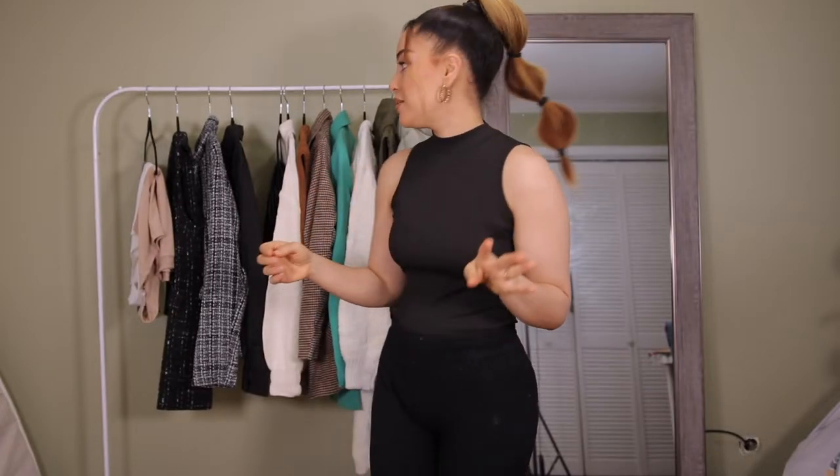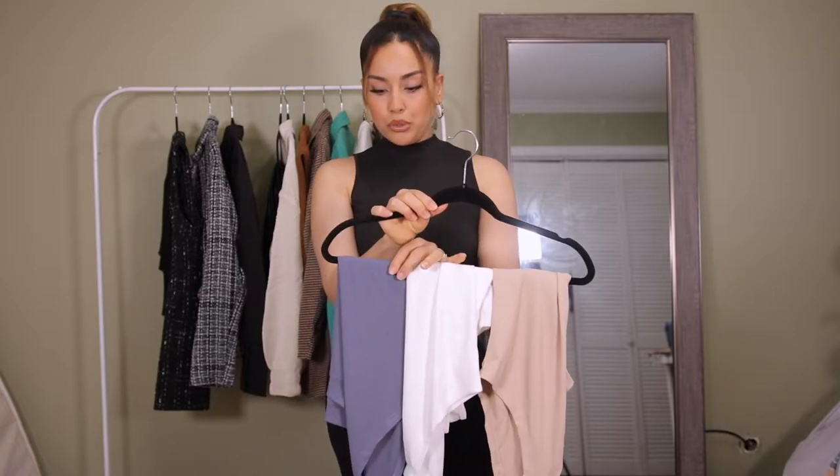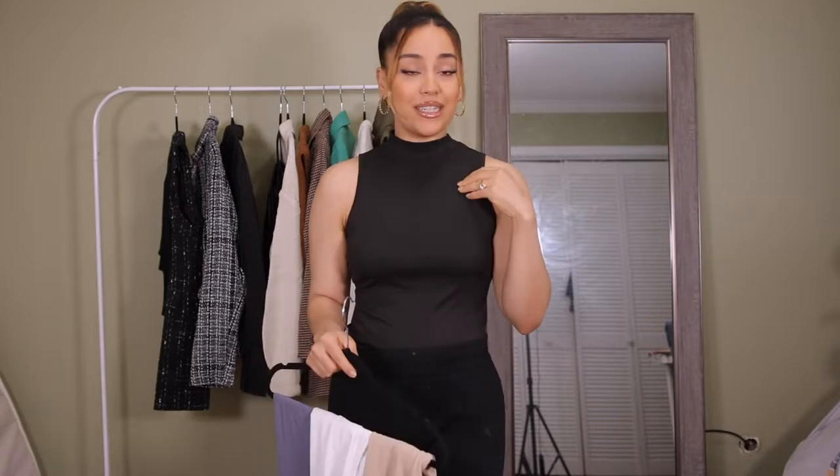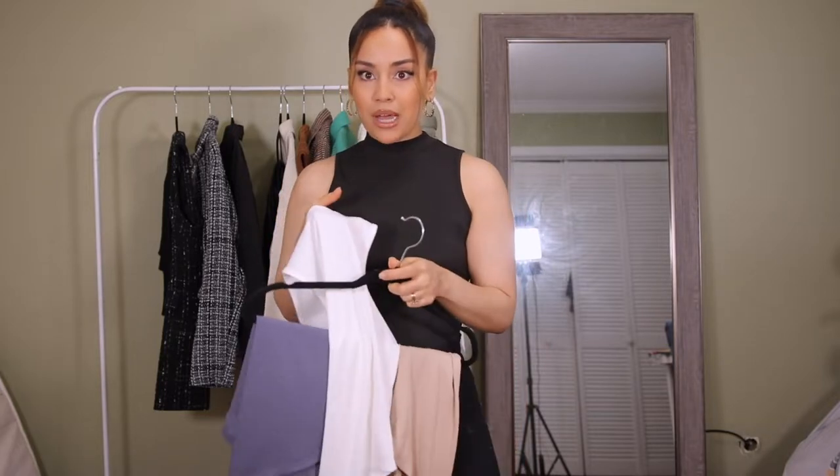Let's get straight into the SHEIN haul! I'm starting with these bodysuits I have on. I'm not a big fan of bodysuits now that I have a baby — it's just a hassle. They come in four colors: a blue-purple-grayish, white, nude, and black. I have the black on. I got a size medium — I typically go small in SHEIN because they're stretchy, but reviews said it ran snug. Even with stretch, the medium fits really nice and comfortable, and it's not see-through, which I love.